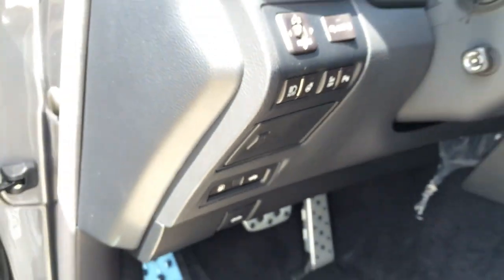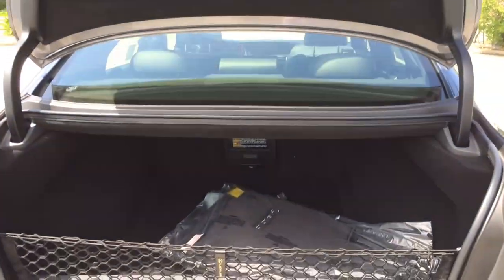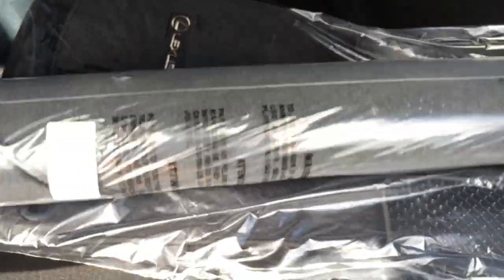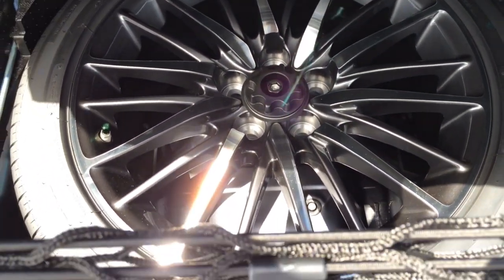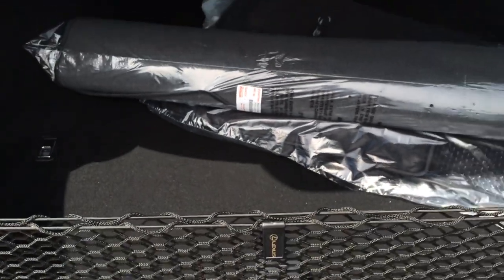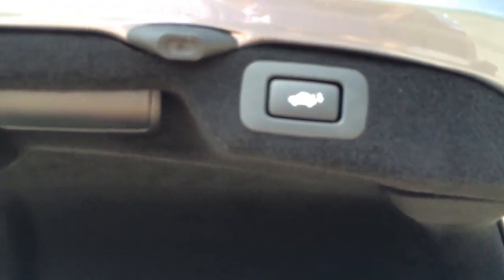Now let's check out the trunk and see how much cargo space it has to offer. The trunk offers 18 cubic feet of cargo space — a pretty decent amount for its class. You can put large grocery bags, luggage, as well as golf bag luggage in the trunk. And there is your spare tire with the original rims. One touch close.